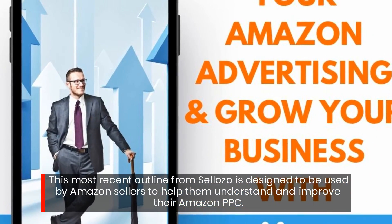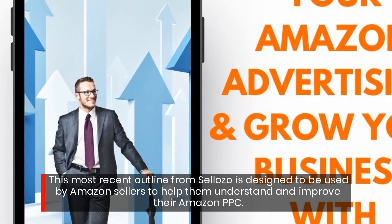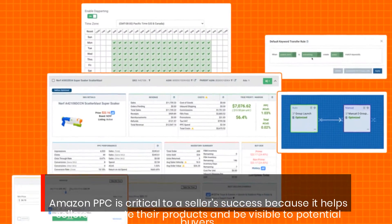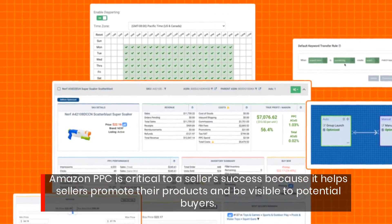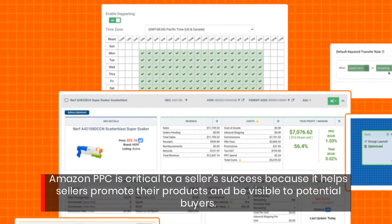This most recent outline from Sayozo is designed to be used by Amazon sellers to help them understand and improve their Amazon PPC. Amazon PPC is critical to a seller's success because it helps sellers promote their products and be visible to potential buyers.